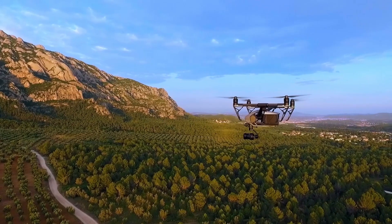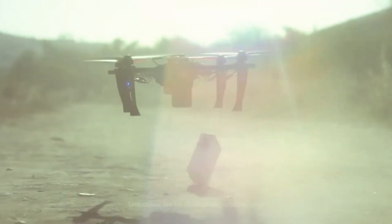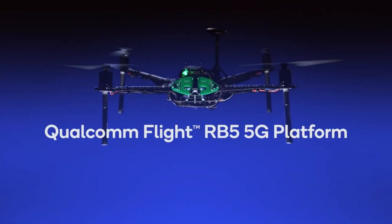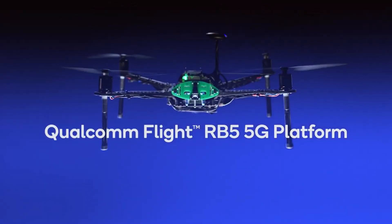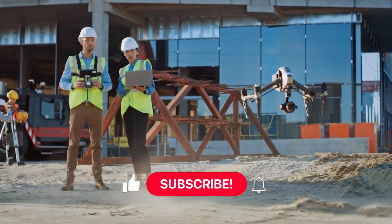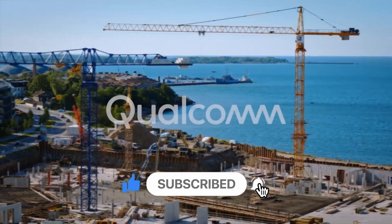To the filming of cinematic visuals for entertainment. To delivering packages and mission-critical tasks like first response. The Qualcomm Flight RB5 5G platform lays the foundation for your purpose-built drone and is designed to help your industry take flight. What will you do with it?